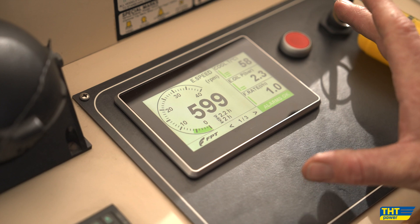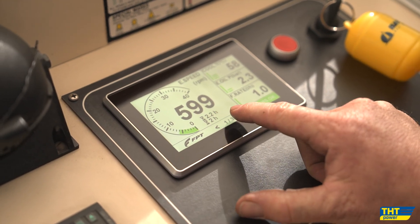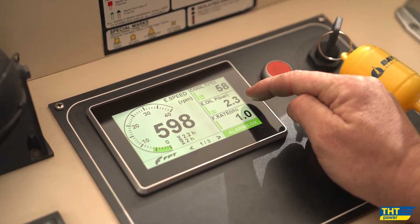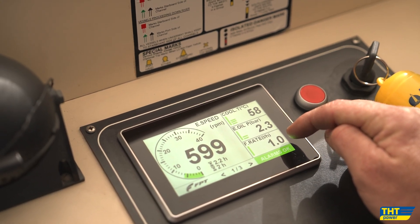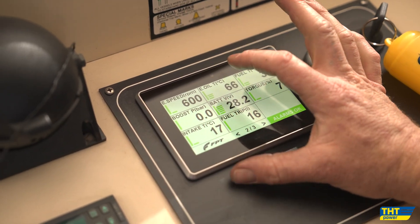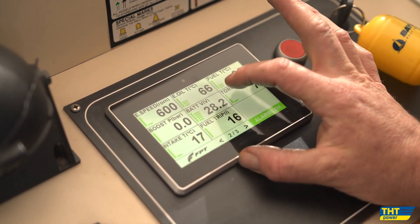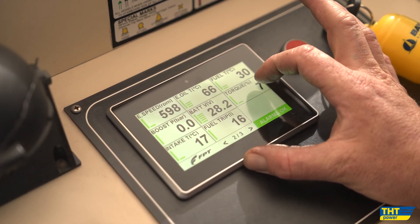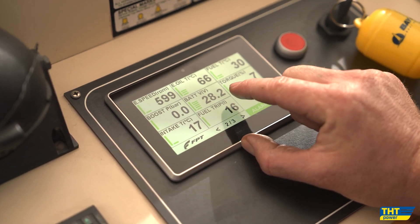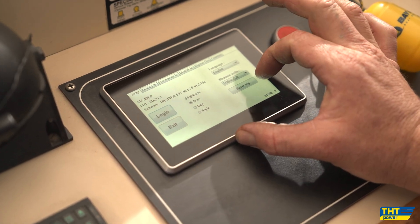Showing on the main page of the FPT Deluxe Compact control panel: we've got our engine RPM with total engine hours and trip hours, cooling temperature, oil pressure, and instantaneous fuel burn — we're only burning a litre an hour at idle. Page two gives us more information: RPM, oil temperature, fuel temperature, engine boost pressure, battery voltage, torque percentage, as well as intake air temperature and trip fuel used, which can be easily reset.